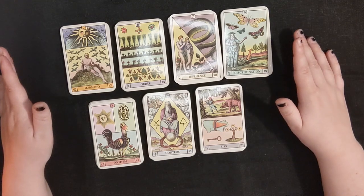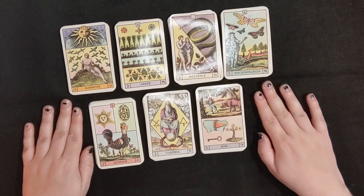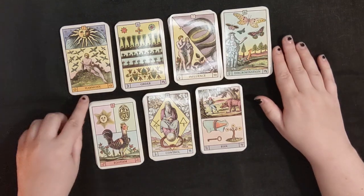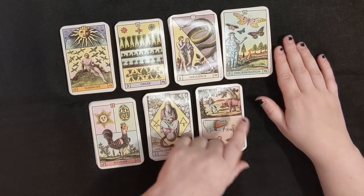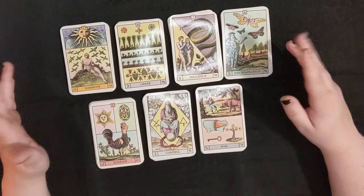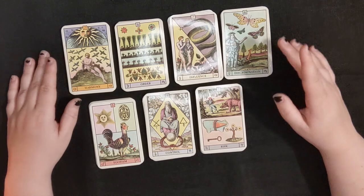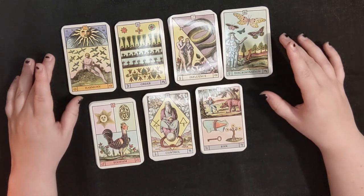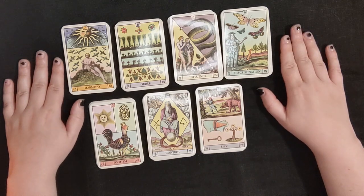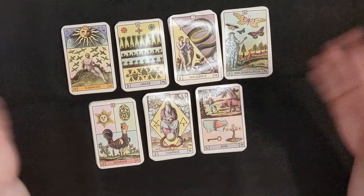To start off, we're going to look at how you might use this deck for astrological study. The first thing you can do is something you probably already did when you opened it — use the cards to lay out your own astrological birth chart. Here I've arranged these in my birth chart: Sun in Libra is Harmony, Moon in Virgo is Order, Mercury in Libra is Influence, etc. This is an activity I always like going back to. It serves as a nice reminder of what each placement means.